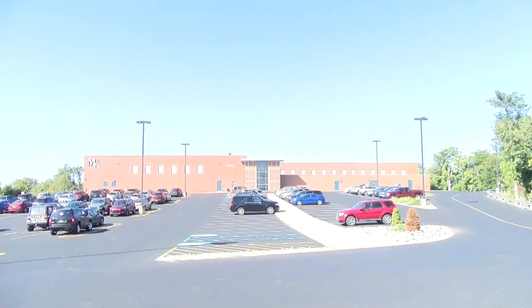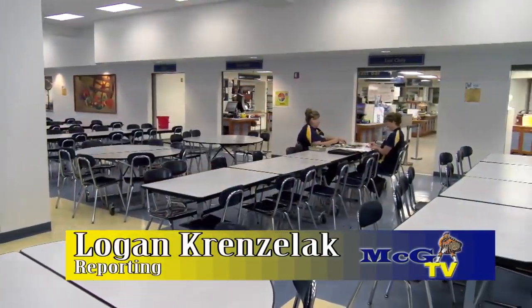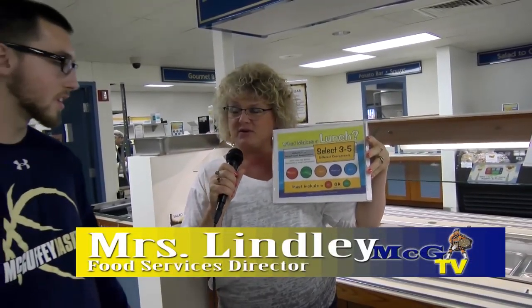Over the summer, McGuffey High School decided to add new options to the cafeteria. One of the changes this year is that you do not need a milk with every lunch to have a full meal. Signs in the cafeteria explain to students what a full meal is — there are signs everywhere in the cafeteria that tell you what a full meal is.